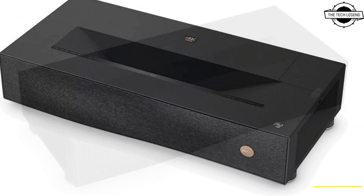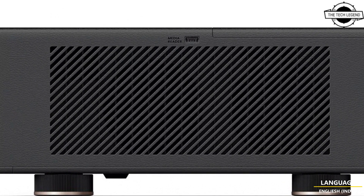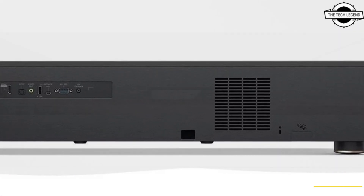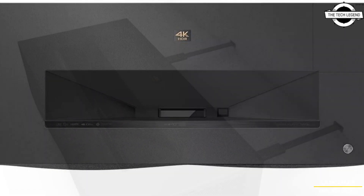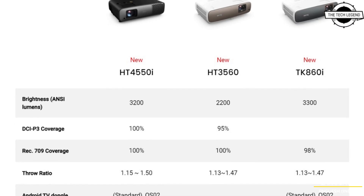These projectors include local contrast enhancement to reveal fine details in difficult bright or dark scenes. They deliver ideally balanced brightness in situations ranging from dedicated AV rooms to daytime living rooms, with professional standard color gamut performance up to future-generation BT.2020.